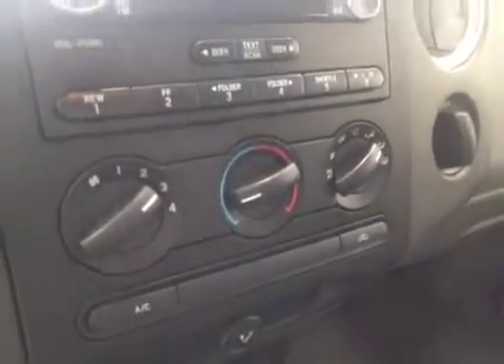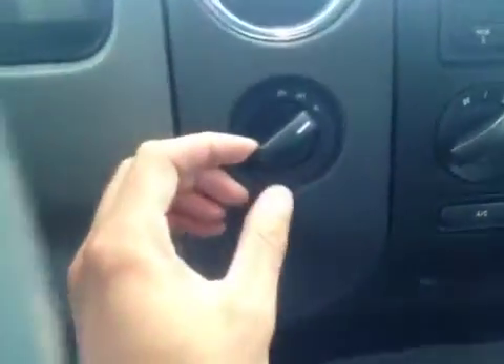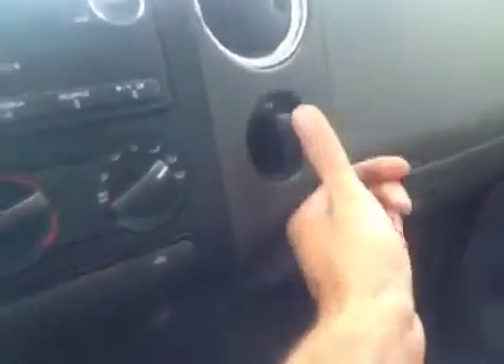There are steering wheel controls for the cruise. Got an AM FM stereo with CD player, also MP3 compatible. There's your climate control and four-wheel drive control. There's also a 12-volt auxiliary power outlet.